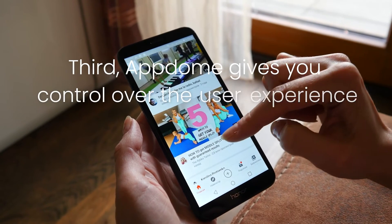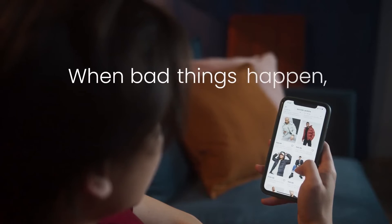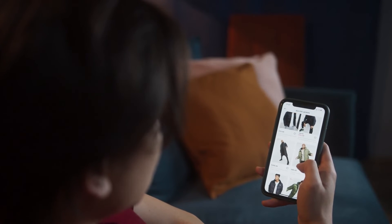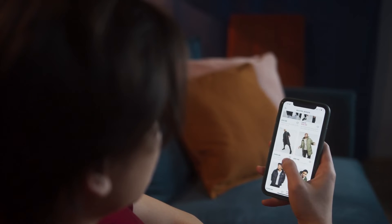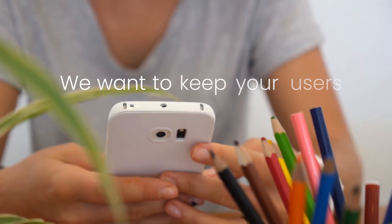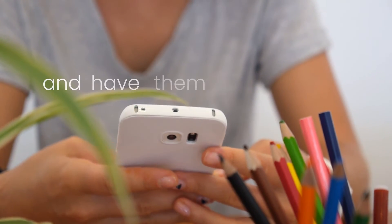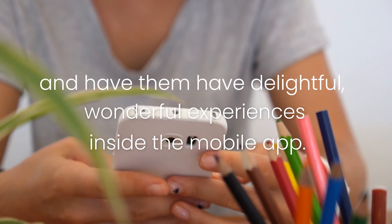Third, we're going to give you control over the user experience so when bad things happen, you maintain full control over what the user sees and does inside your application. Our goal is the same as yours — we want to keep your user using the application as long as possible and have them have delightful, wonderful experiences inside the mobile app.